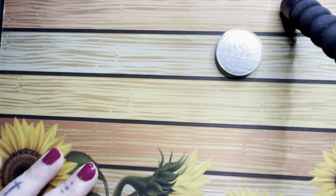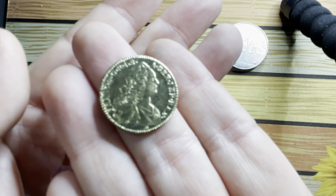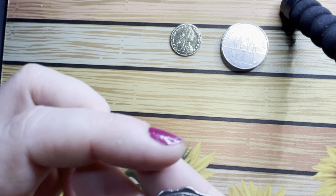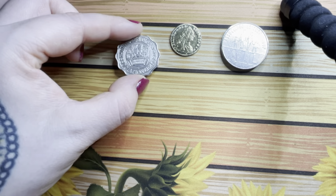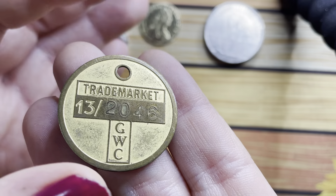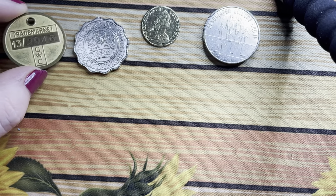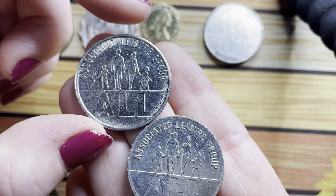We have a couple of these ones — they're just a 10p leisure group token. Got this random little one. I have this one — it's a trades market token, so I'm assuming it went on like a key ring or something. It's quite cool, I like it. Got a couple more of those leisure tokens.